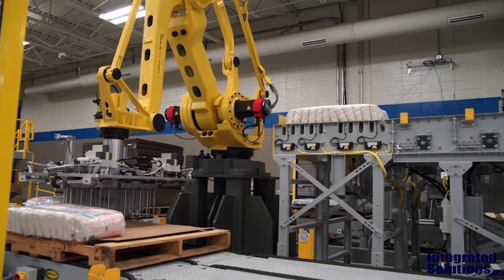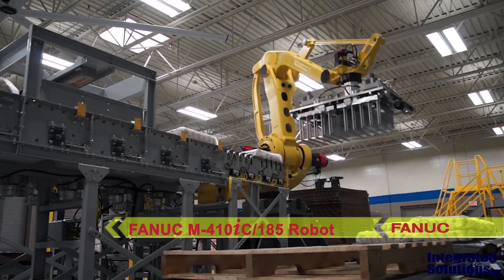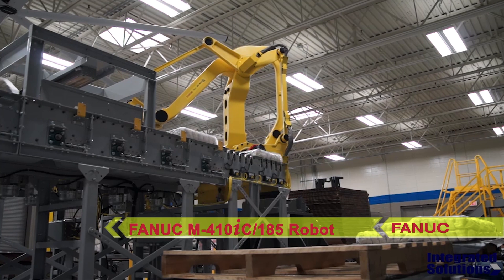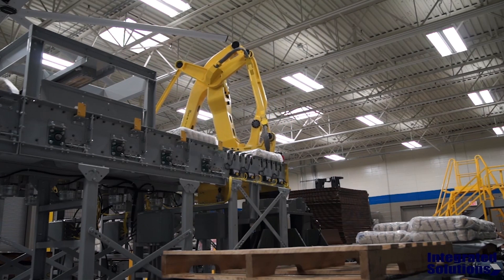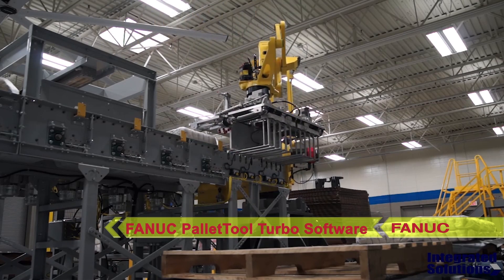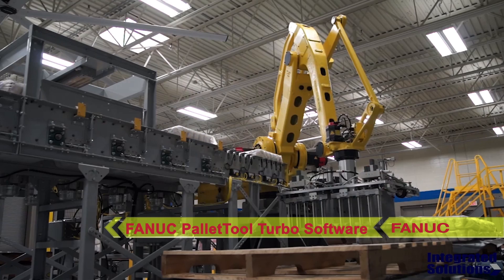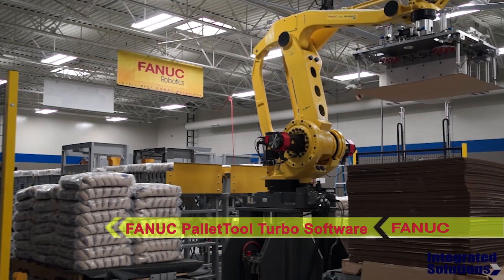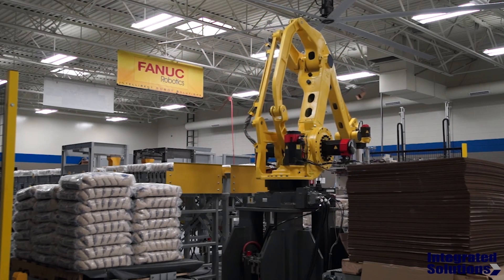The system seen here from Integrated Solutions uses a FANUC M410IC185 palletizing robot with FANUC's Pallet Tool Turbo software to pick a variety of different sized rice bales from two different conveyors. Each rice bale is placed in one of ten individually assigned pack patterns on designated pallet stations.